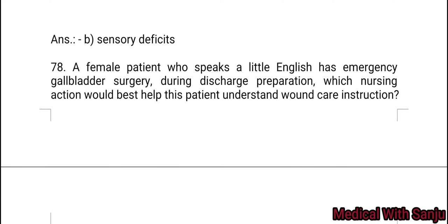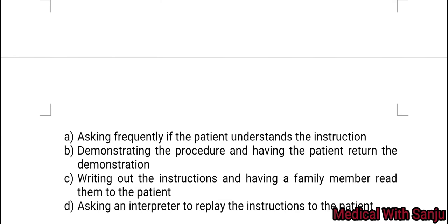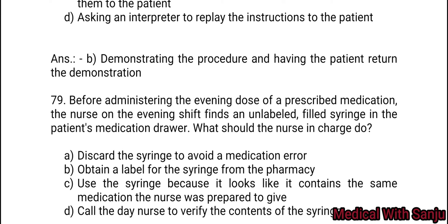Question 78: A female patient who speaks a little English has emergency gallbladder surgery during discharge preparation. Which nursing action should best help this patient understand and hear instructions? Option A: ask frequently if the patient understands the instructions. Option B: demonstrating the procedures and having the patient return the demonstration. Option C: writing out the instructions and having a family member read them to the patient. Option D: ask an interpreter to relay the instructions to the patient. Right answer is Option B — demonstrating the procedures and having the patient return the demonstration.